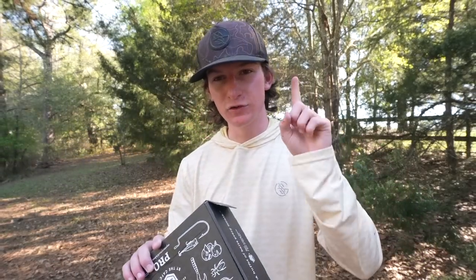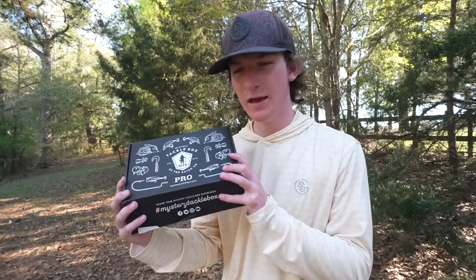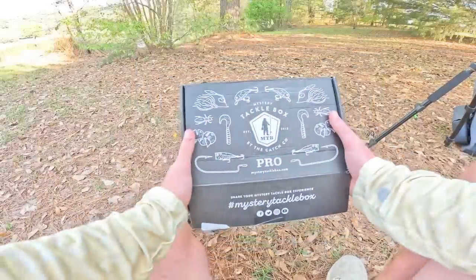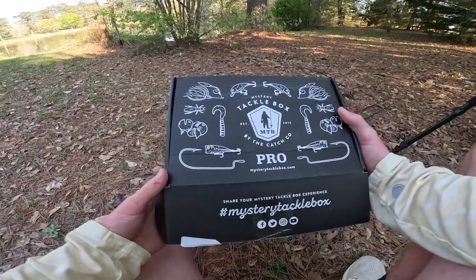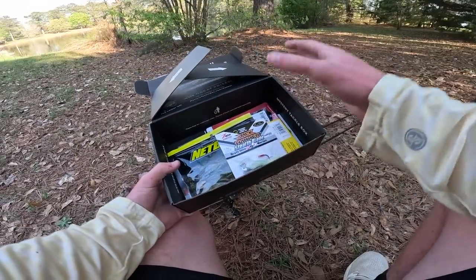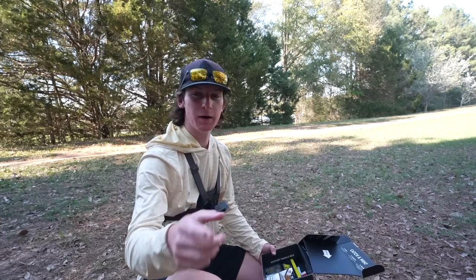I think we can knock out a slam. Looking at it, I think there's one or two lures I'm a little worried about with this pond, but I definitely think with enough casts and dedication we can get this done. I'm going to go ahead and tie up all this stuff and we're going to go catch some fish. We have our Mystery Tackle Box and we're attempting a slam — catching a fish on every single lure in this box.